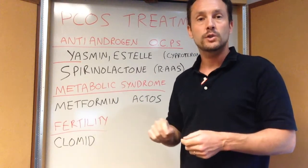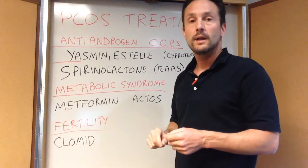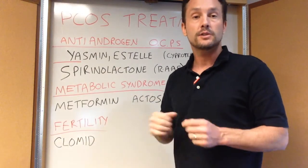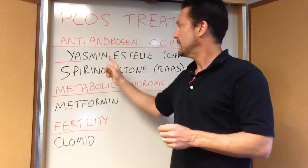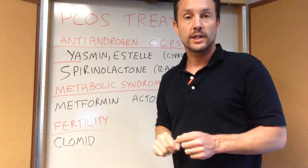In part two we're going to talk about treating these conditions. The primary treatment is going to be an anti-androgen birth control pill. When you take a birth control pill it inhibits ovulation, so all these little follicles and ovulation cysts are suppressed. You want to pick a birth control pill like Yasmin or Estelle that has more of an anti-androgen or anti-testosterone progesterone in it.